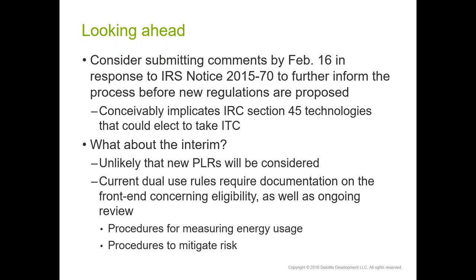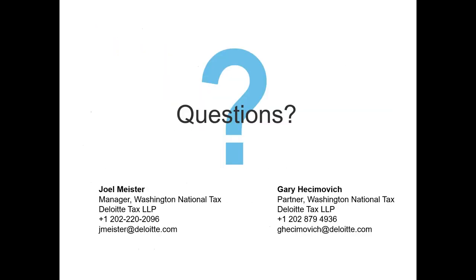Looking ahead: if you're interested in future regulations more clearly reflecting the usage of these components, consider commenting by February 16th. There's both an email and snail mail address for submitting comments. Anyone can submit — an individual taxpayer, trade association, or company. PTC technologies also have an interest in commenting given the ability to claim the ITC in lieu of PTC. In the interim, it's unlikely new PLRs will be issued on these issues while new regulations are being considered. What we try to do with clients is delve into the current rules, the fact pattern, the circumstances, and document on the front end arguments for ITC eligibility — looking at how you'll measure usage, your metering, and procedures to mitigate the risk of falling off that 75% cliff.